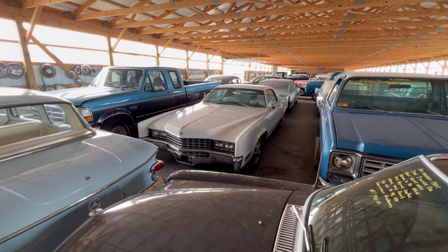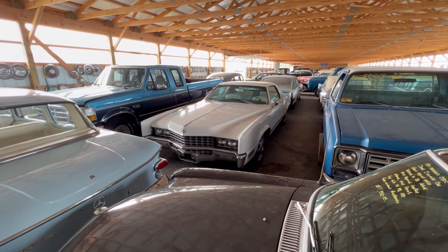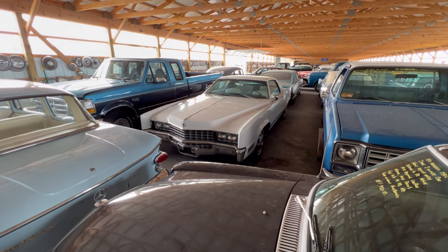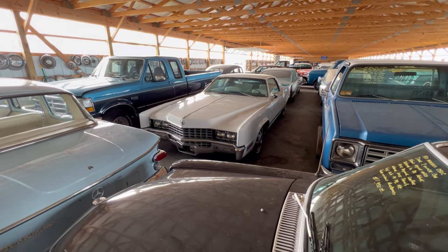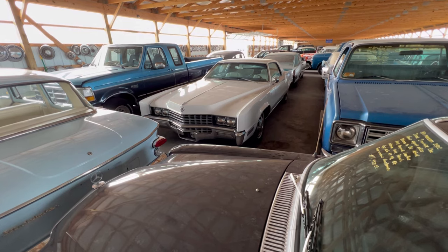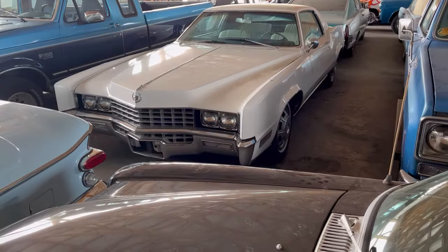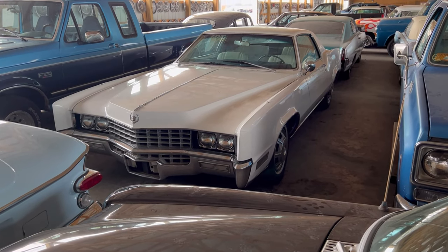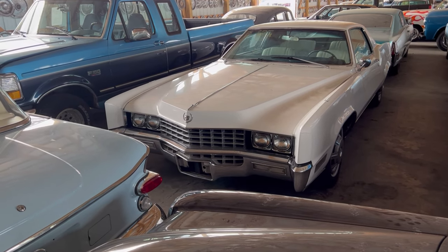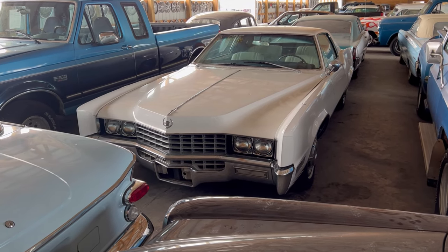Okay guys, this is Big Guy again coming to you from Country Classic Cars. One of the first cars I want to look at here is this 1967 Cadillac Eldorado — a white survivor, a two-door, fully powered California car. We're gonna take a look at the body, the interior, and if we can, the motor. Let's take a good look at this front end — it's a tight fit so it's hard to get good angles, but that don't matter.